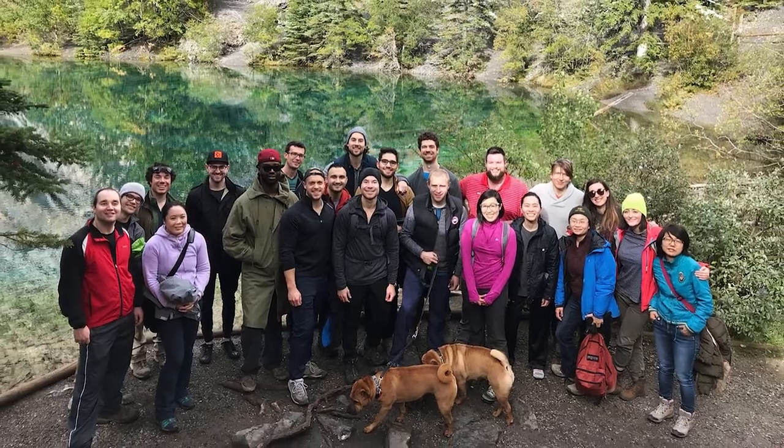My favorite thing about the program is that it feels like a big family — not only our co-residents but our senior residents, the staff, and even the techs and other healthcare workers all feel like they're part of the same team and they want you to do well. Welcome to the University of Calgary.